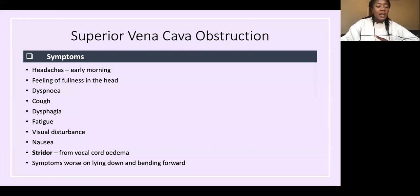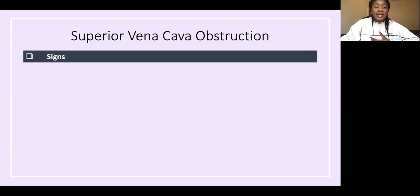Stridor is important to highlight — it's the harsh respiratory noise due to obstruction in the upper airways, caused by vocal cord oedema because everything is congested in the head and neck area.